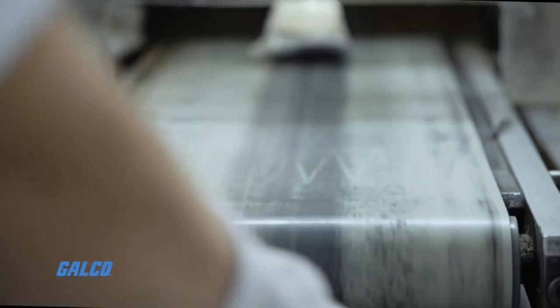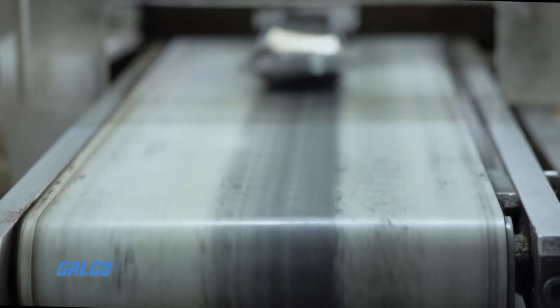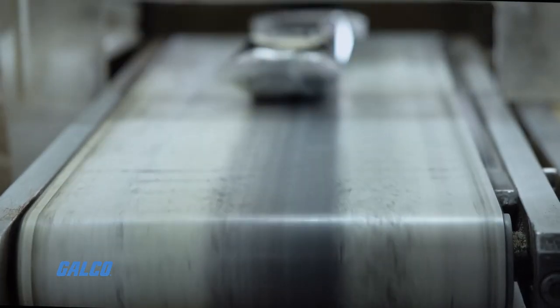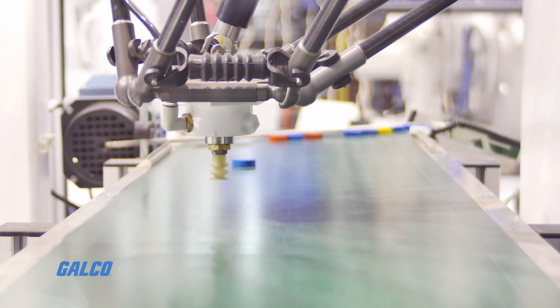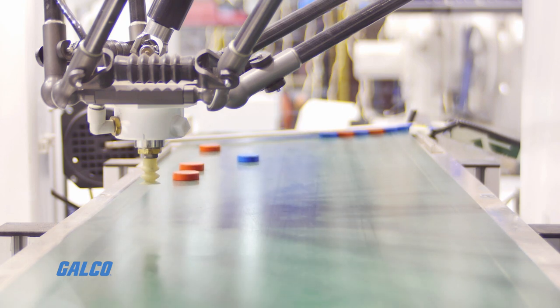A belt conveyor does the same work, but uses a continuous belt of transport material instead of rollers. The belt extends into an endless loop, supported by two end pulleys at either end of the system. Rollers or some soft sliders support the belt between each endpoint.